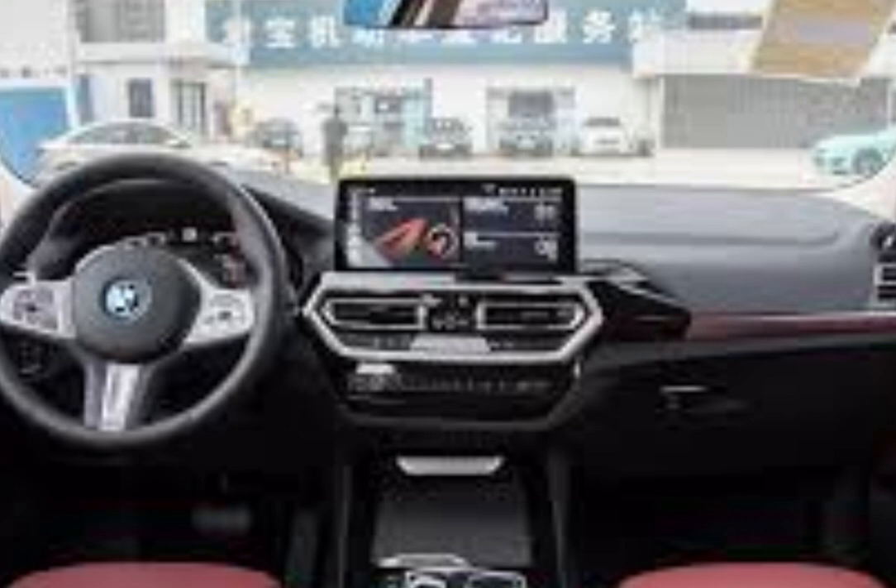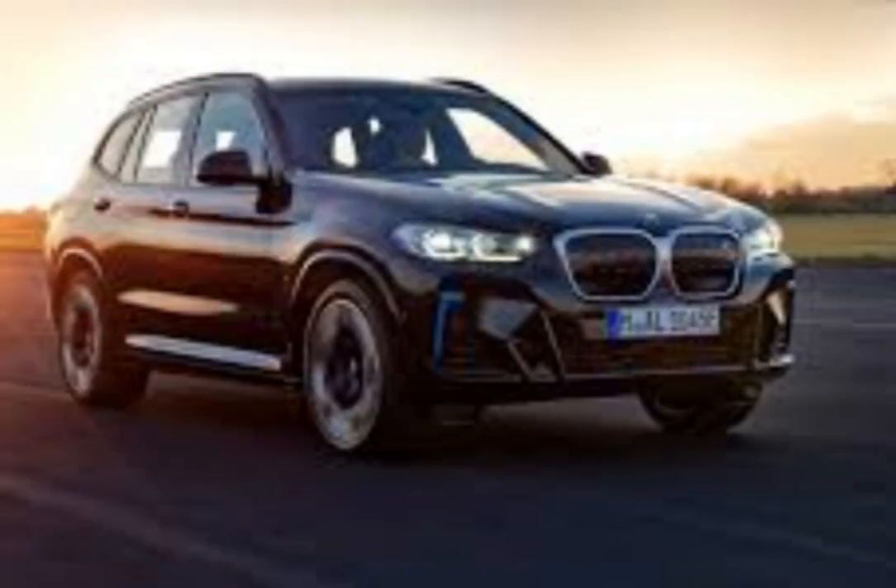Step inside, and you're greeted with BMW's renowned attention to luxury and detail. The 9.3's interior is crafted with premium materials and advanced tech. You've got a 12.3-inch digital driver display and a 12.3-inch touchscreen infotainment system with BMW's latest iDrive 7.0 software.